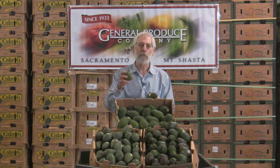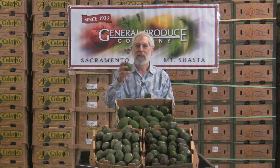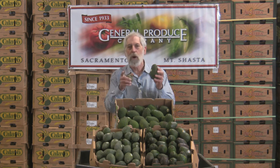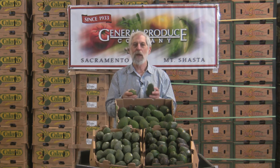Next to the banana, the avocado is probably one of the toughest things to really determine what the inside's like. You can squeeze it a little bit, you can watch some coloring, but the country it comes from is going to help make it react a little differently.